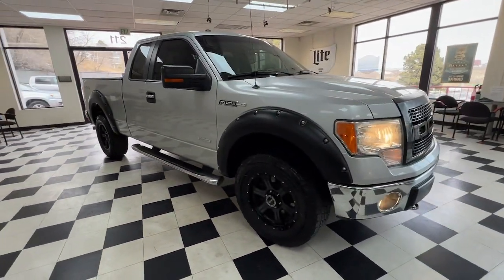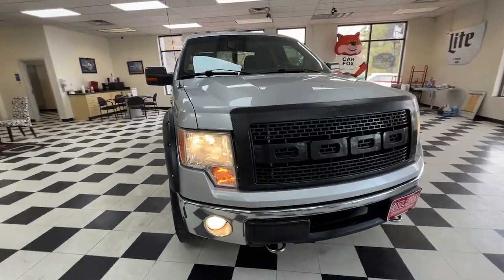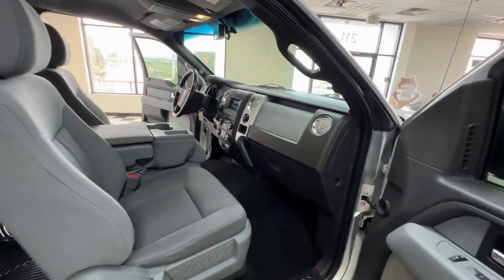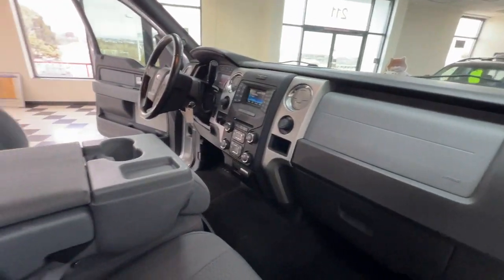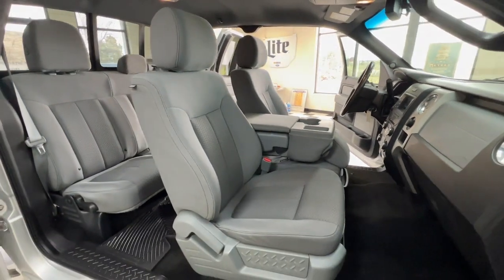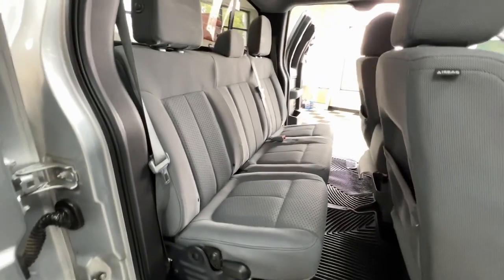The following are some of this vehicle's highlighted options: Pre-Collision System, Navigation System, Keyless Entry, 4-Wheel Drive, Backup Camera, Fog Lamps, Satellite Radio, Trailer Hitch, Aluminum Wheels, and Tire Pressure Monitoring System.